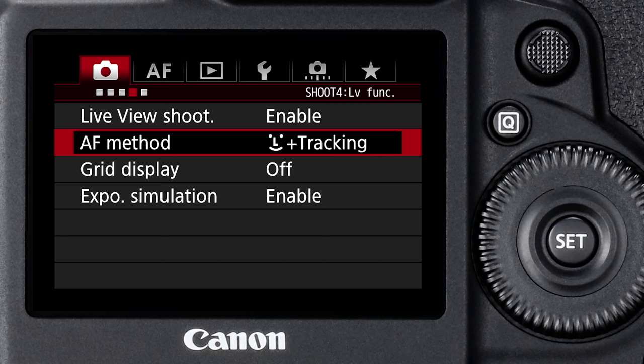Dual pixel autofocus achieved tremendous success in the Cinema EOS line of pro cinema cameras like the C300 Mark II. But it's only been available up until now on DSLRs with APS-C sensors like the EOS 70D and the EOS 7D Mark II. So let me show you how it works with the EOS 1DX Mark II.